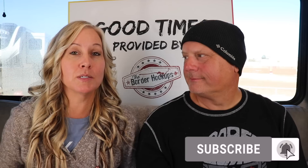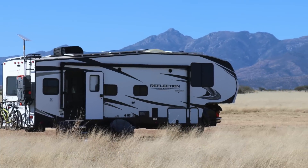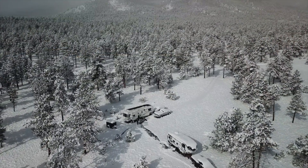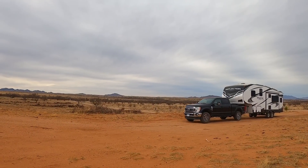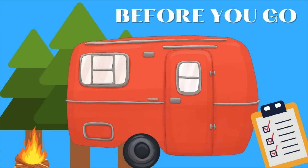First off, what is boondocking? Boondocking is basically dry camping on free land. You don't have water hookups, you don't have electrical hookups, you don't have sewer dump. You're staying places like national forest land or BLM land — that is boondocking. We're just going to go through and talk about what do you want to do before you go boondocking.